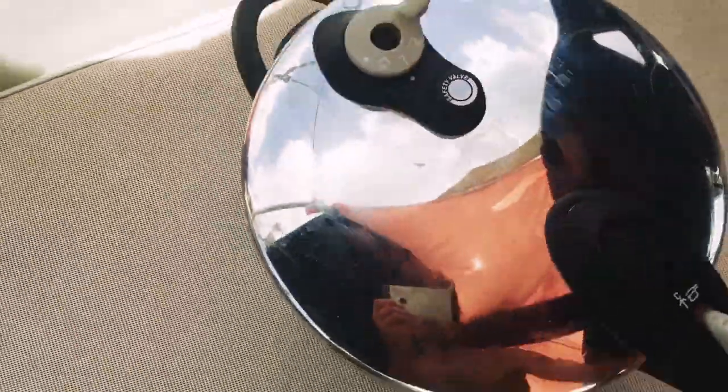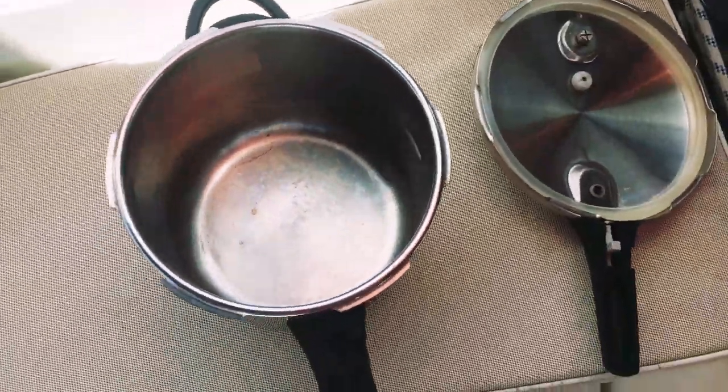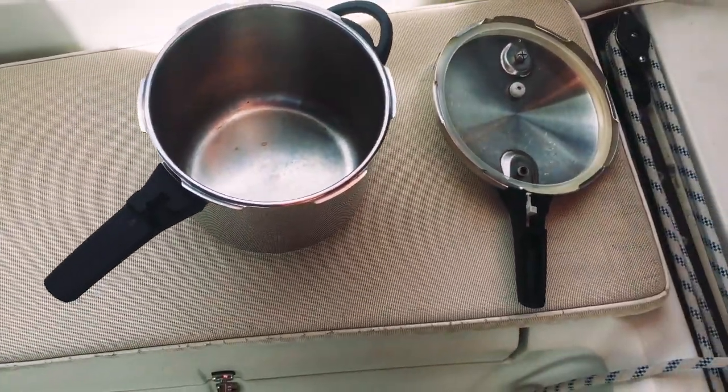A pressure cooker is also a great item to have on board. It cuts your cooking time in half, therefore saving you heaps on propane.